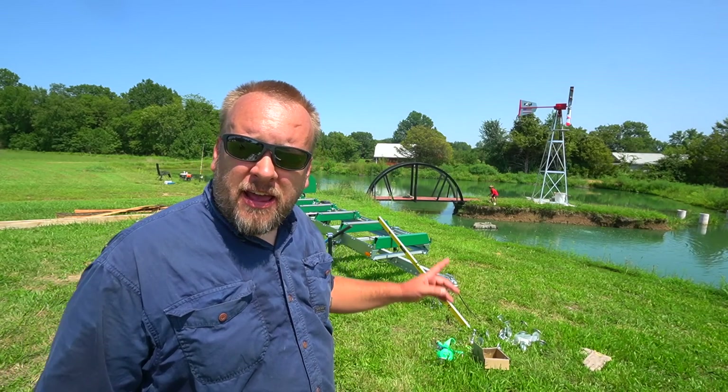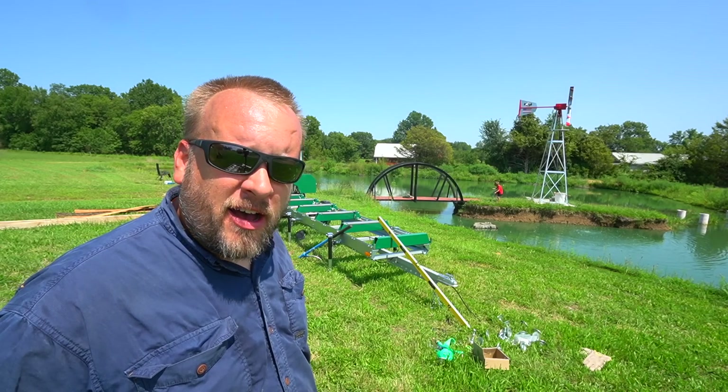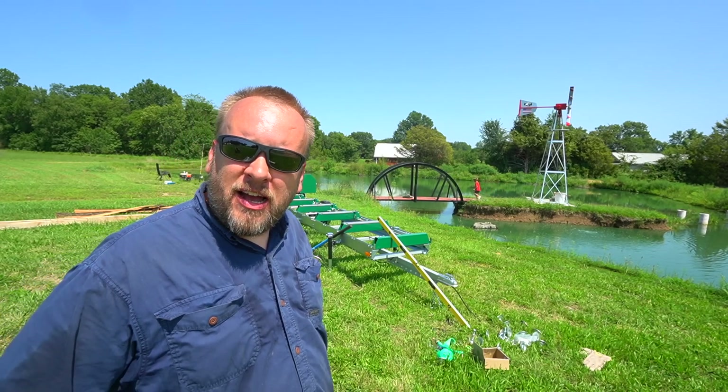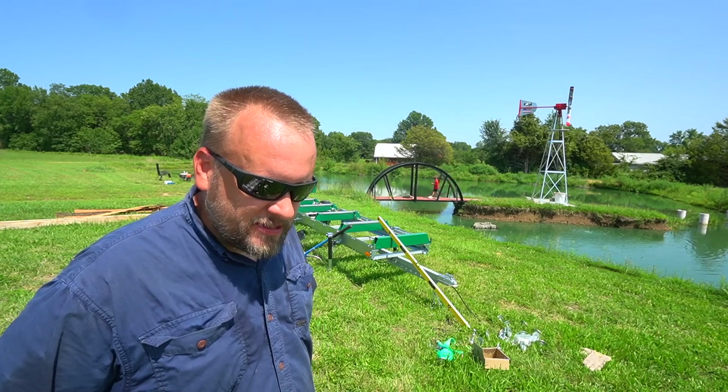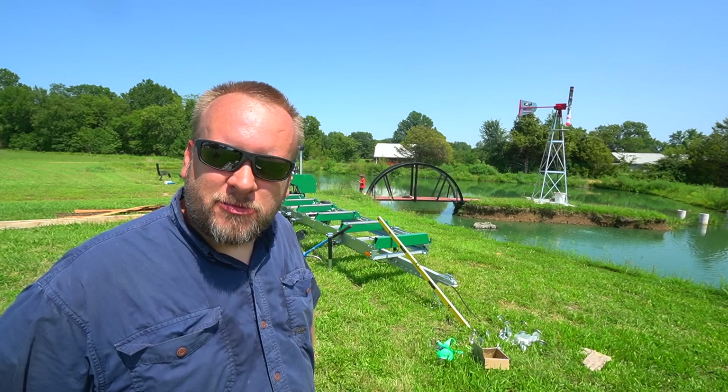Hey, it's Brock here with Rock Hill Farms. My grandson and I are down here doing some fishing and it's about a hundred degrees actual temperature. I don't even know what the heat index is, but it is hot and I'm thinking it would be nice to have some shade down here.